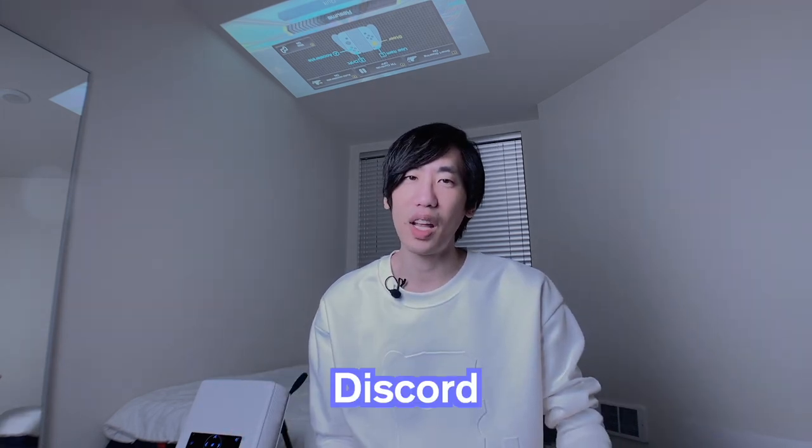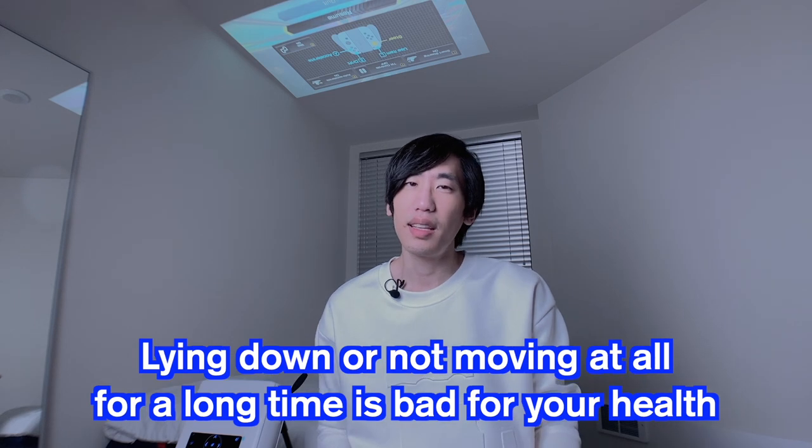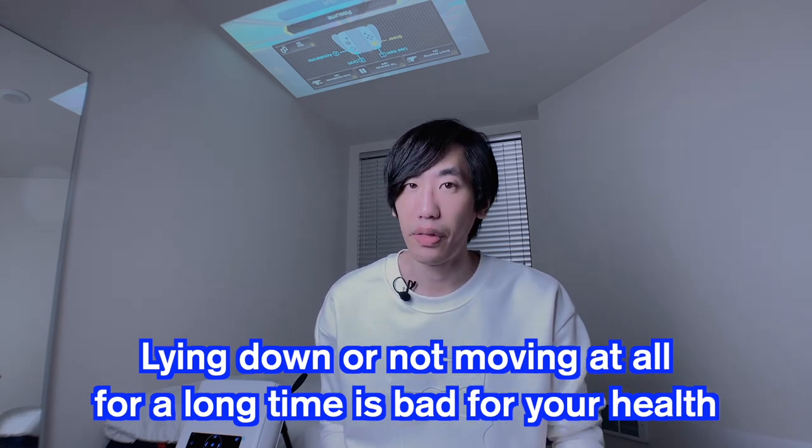Alright, so we've taken a look at my gaming bed setup. What do you guys think? Let me know in the comments below. Join my Discord server and show off your own setups. Will you be giving a shot at the gaming bed setup, or do you already have your own couch setup? Join my server and share the fun — brag about it and let us take a look. But most importantly, make sure to stand and move around often; lying down or not moving at all for a long time is bad for your health. If you haven't subscribed yet, hop on board. I invite you to be our next Nakama. Thanks for watching — I'll see you in the next one. Bye.